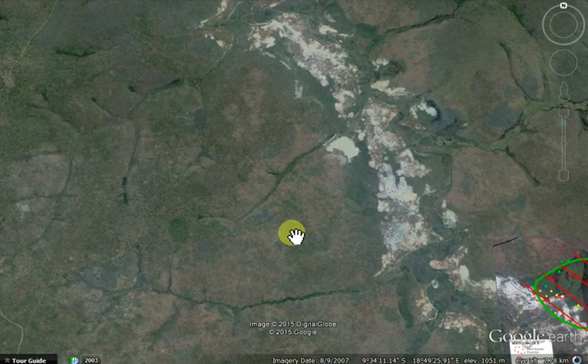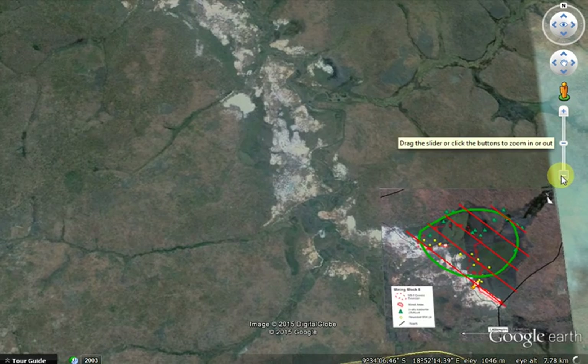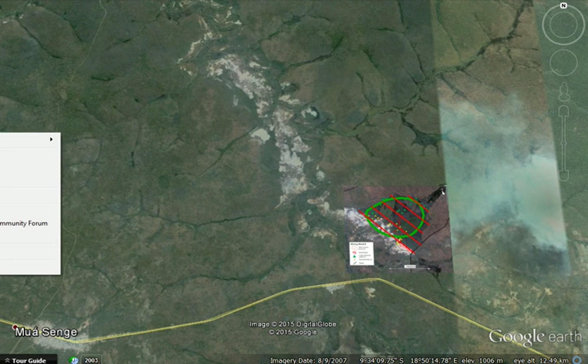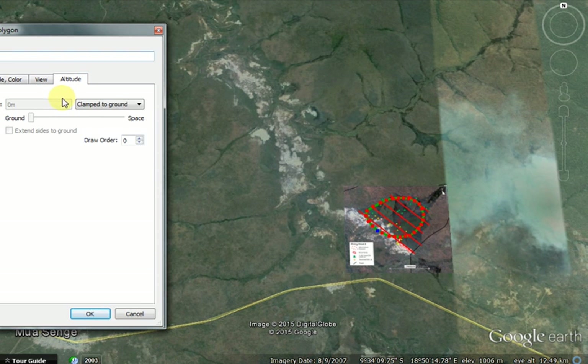The workings extend along the direction of river flow to the north-west. I found this neat trick where you can tie your polygon to the ground and then extend it up into space.